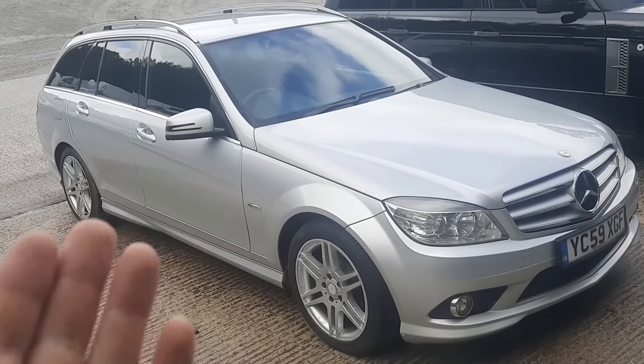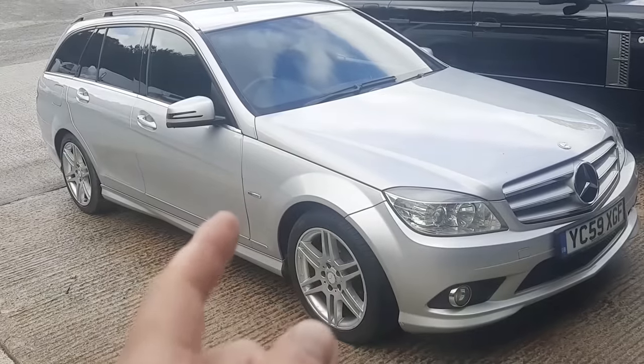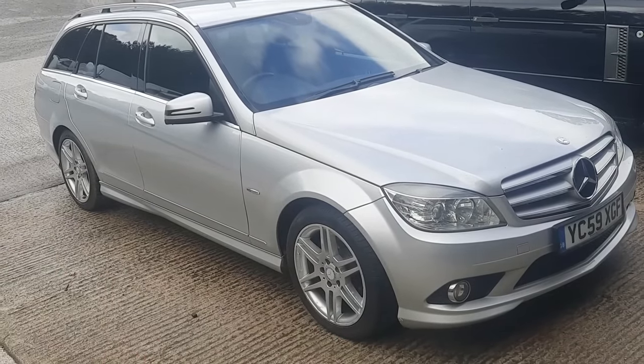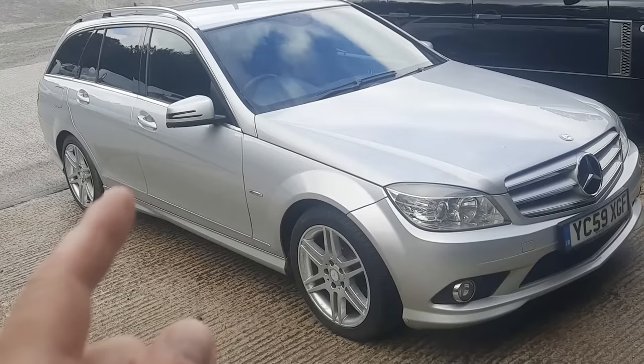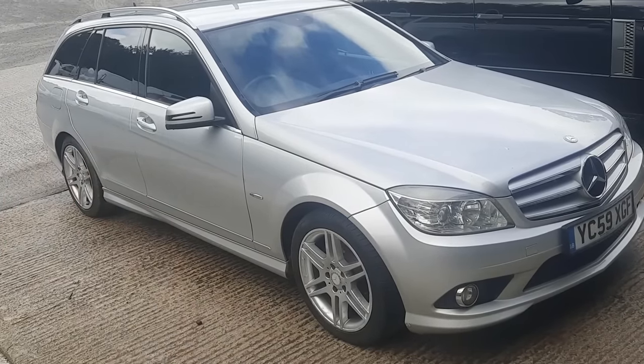This isn't a car I went and looked for - it's from a subscriber. He swung by the unit when I was here, straight back from holiday, so I was in a good mood, which probably helped. It's a C220 Mercedes, that's the CDI, so it's a 2.1 diesel, obviously the estate and the sport version as well.